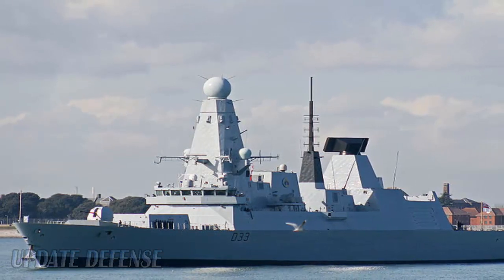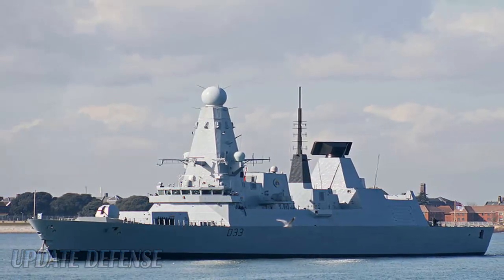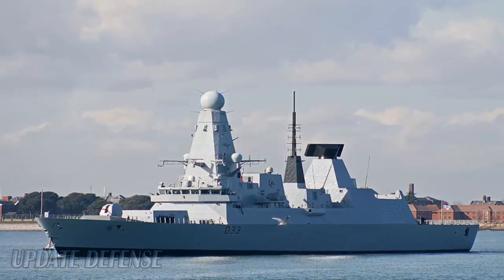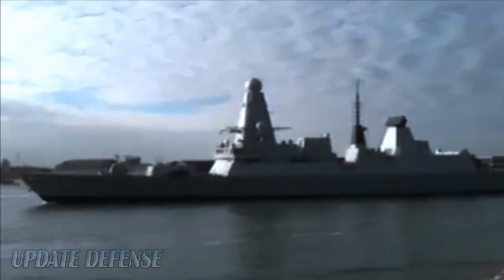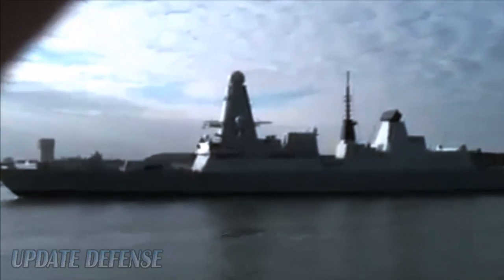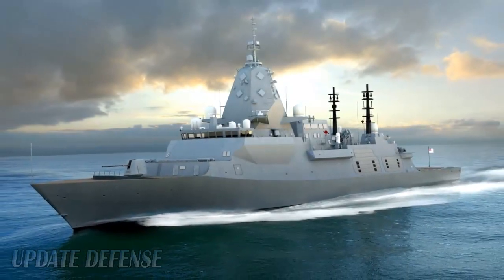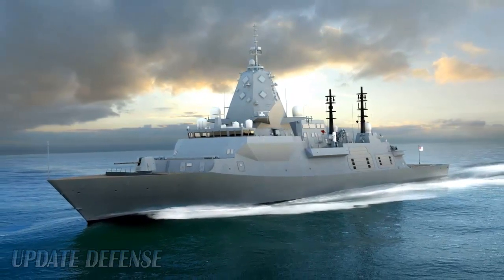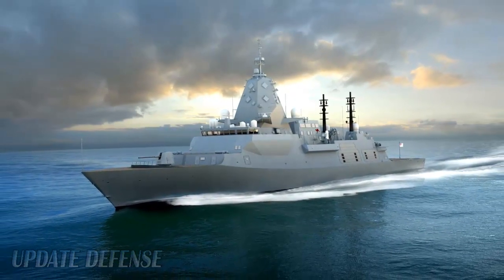For matters of weaponry, the Sea Scepter system will arm this new frigate. Sea Scepter is a sea-based supersonic missile defense system developed for the British Royal Navy. The system will initially be fitted to a Type 23 frigate, with plans to grow into the Royal Navy's Type 26 Global Combat Ships. The Sea Scepter missile system was developed by MBDA Missile Systems.